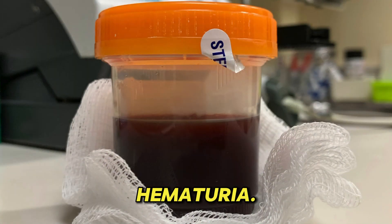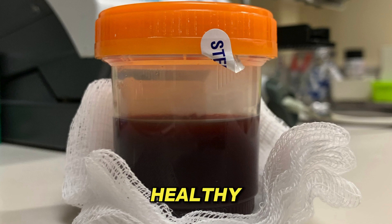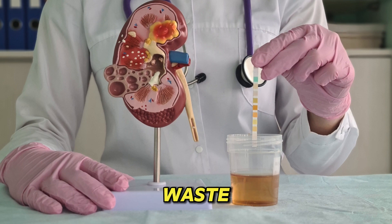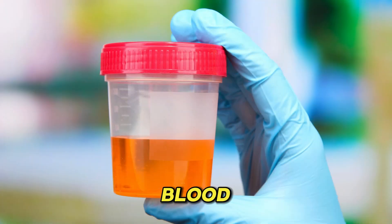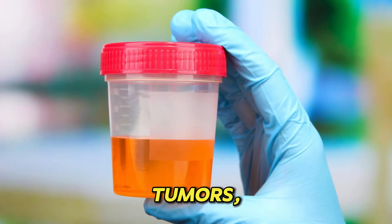6. Hematuria — blood in urine. Healthy kidneys typically keep the blood cells in the body when filtering waste from the blood to create urine, but when the kidney's filters have been damaged, these blood cells can start to leak out into the urine. In addition to signaling kidney disease, blood in the urine can be indicative of tumors, kidney stones, or an infection.